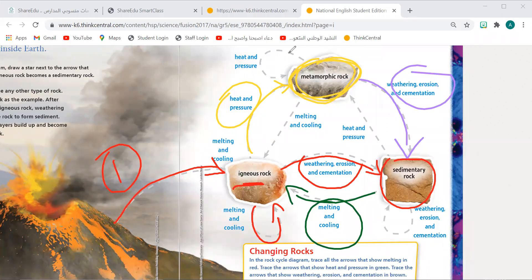Also, sedimentary rock can go back to be metamorphic. How? By heat and pressure. And metamorphic rock — if they are melting and cooling, they will become igneous rock. Excellent, very good.